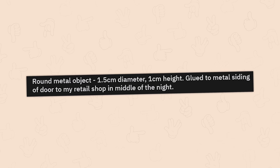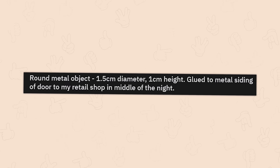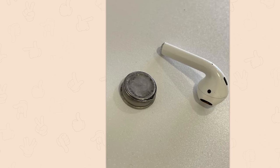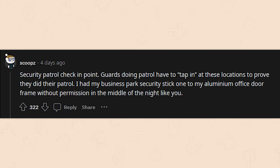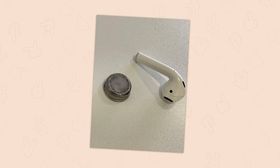A round metal object, 1.5 centimeters in diameter and 1 centimeter in height, glued to a metal sliding door of a retail shop in the middle of the night. It's a security patrol check-in point — guards on patrol have to tap in at these locations to prove they completed their patrol. Could you just not patrol? Well, I guess not.